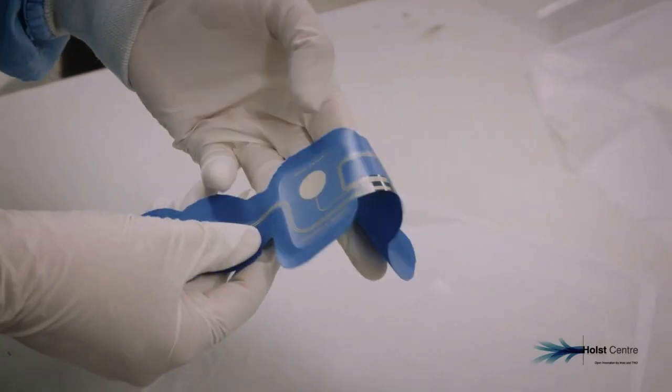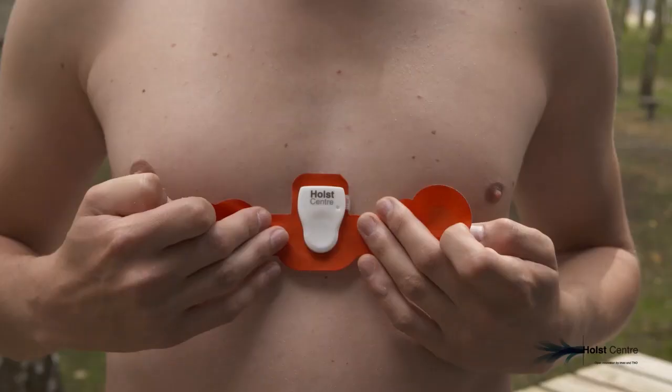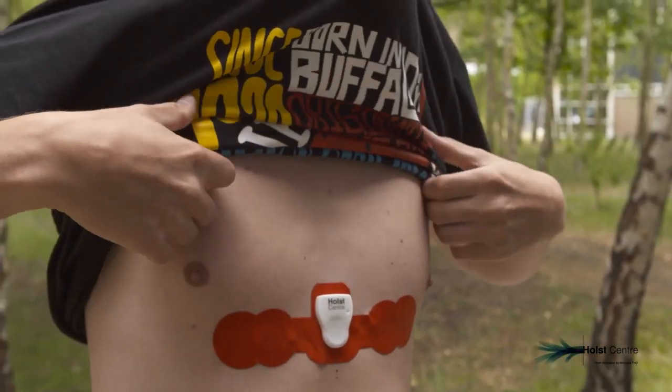They've launched the Healthpatch platform. It's a platform technology where we showcase that different types of sensors for measuring ECG, breathing rate, pulse oximeter, and in the future core body temperature and blood pressure can be measured.